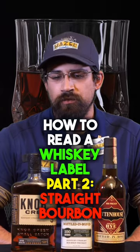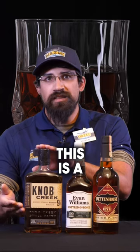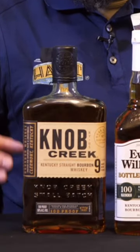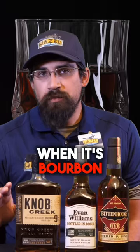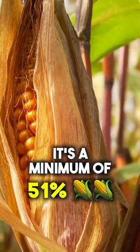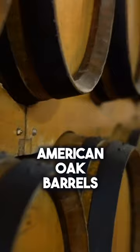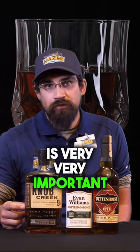How to read a whiskey label, part two. In front of me here I have Knob Creek — this is a Kentucky straight bourbon whiskey. The words that matter on here are 'straight bourbon whiskey.' When it's bourbon, it's a minimum 51 percent corn, made in the U.S., and aged in new American oak barrels.